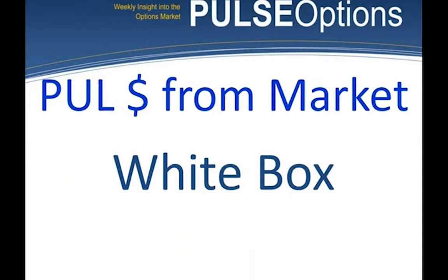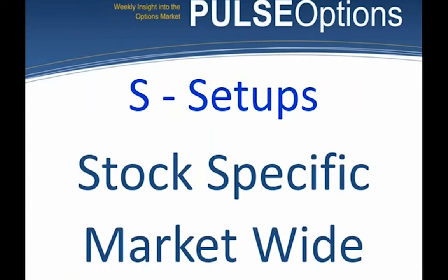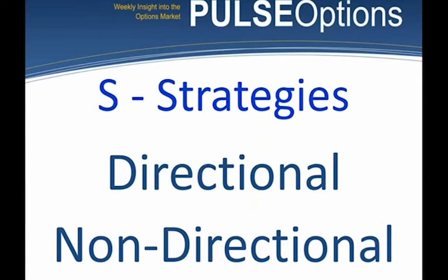PUL — this is how we pull money from the market. I have a system that takes this big universe of stocks and rejects it down to a small few. It is not a black box system. I've created an Excel spreadsheet, and any of my students I'm happy to give it to so they can do all this scanning, searching, and rejecting on their own. In my newsletter, I do it for you. Now we're going to talk about the meat and potatoes — the setups. Setups can be stock-specific or market-wide. I'm going to focus more on non-directional trading.